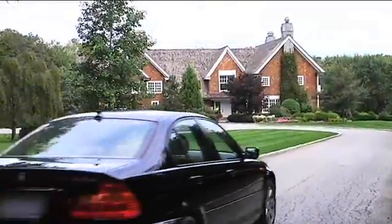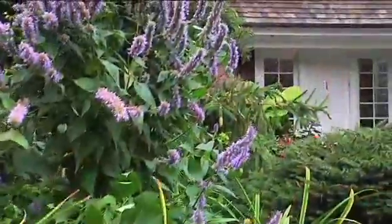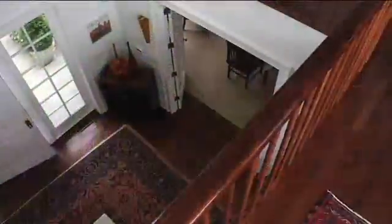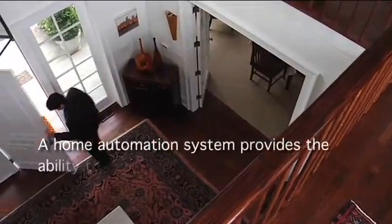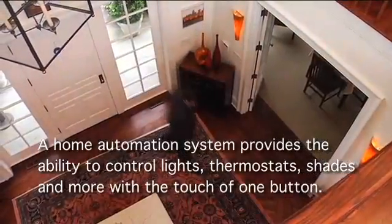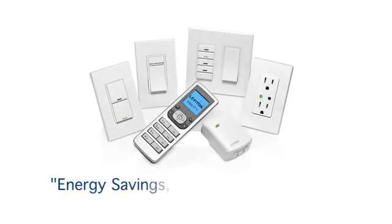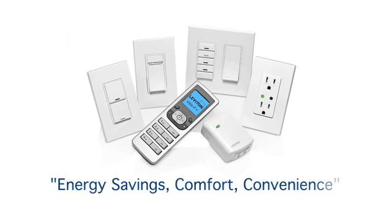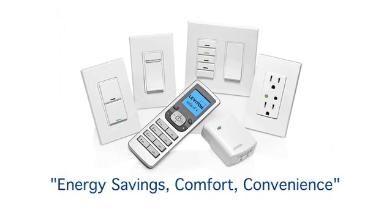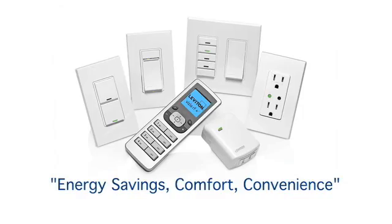Open the door to the many exciting benefits of a wireless radio frequency system and discover automated living at its best. Simply defined, a home automation system provides the ability to control lights, thermostats, shades, and more with the touch of one button. The Leviton Vizia RF Plus collection offers impressive energy savings and the ease, comfort, and convenience of a luxury lighting control system at a surprisingly affordable cost.